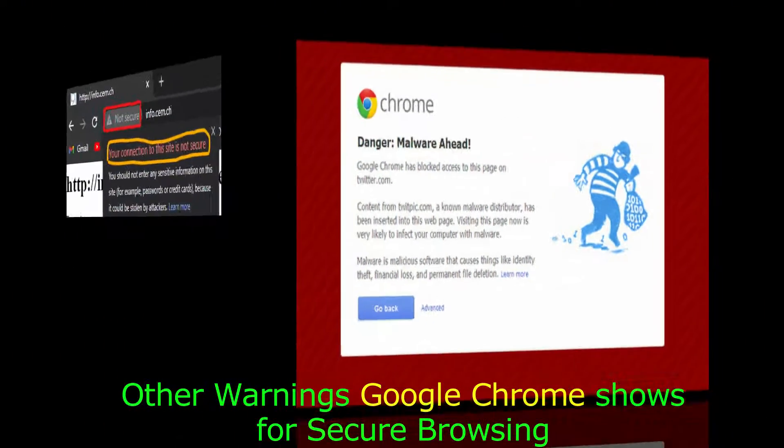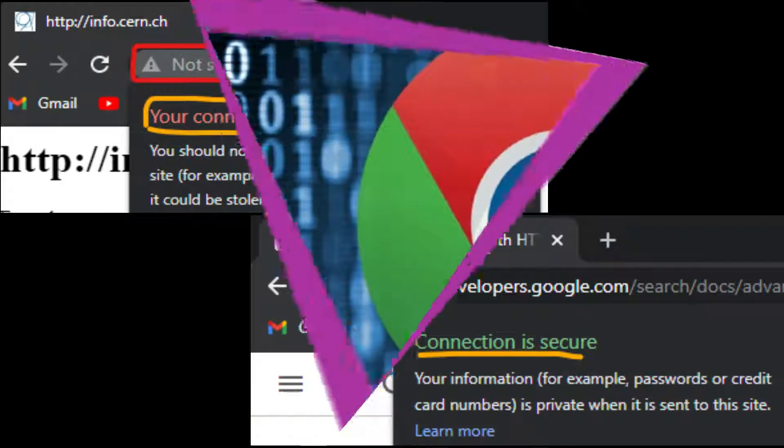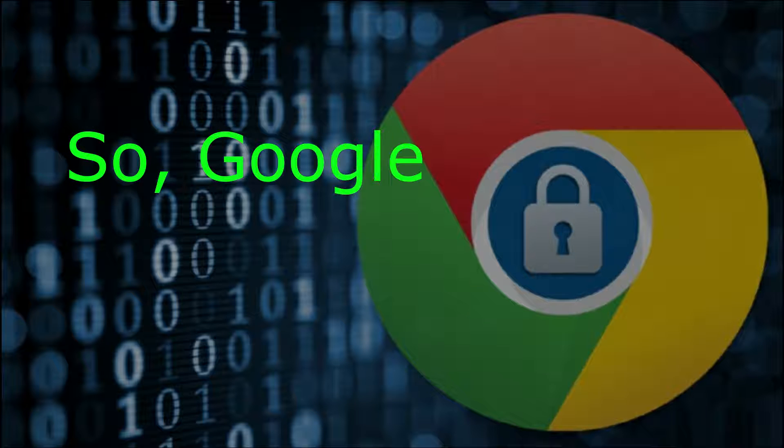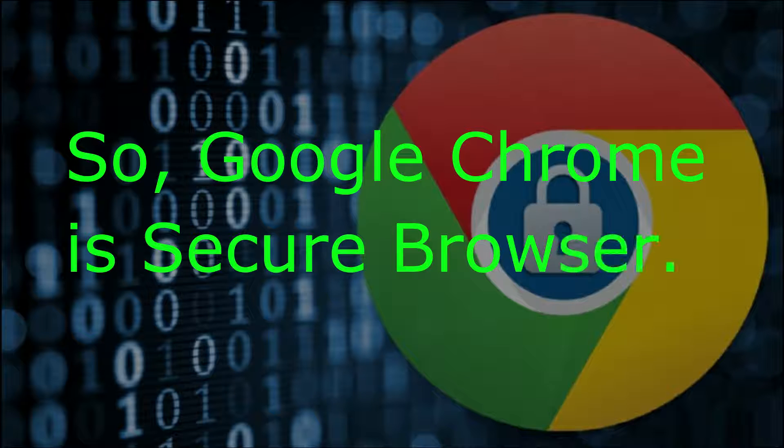Google Chrome also tells you whether a connection is secure or not. So Google Chrome is a secure browser as it protects you from dangerous sites that might steal your passwords or infect your computer, and keeps your data safe and secure.